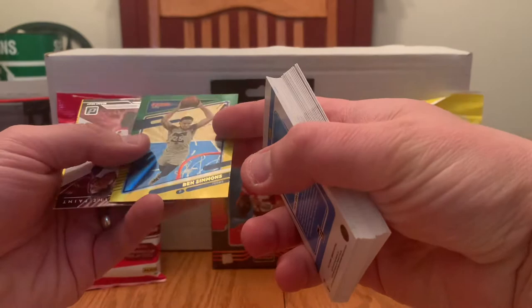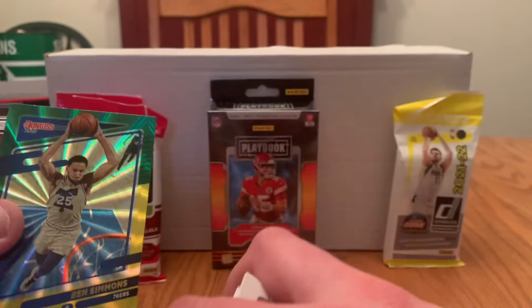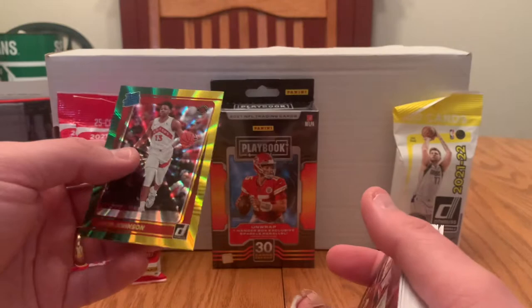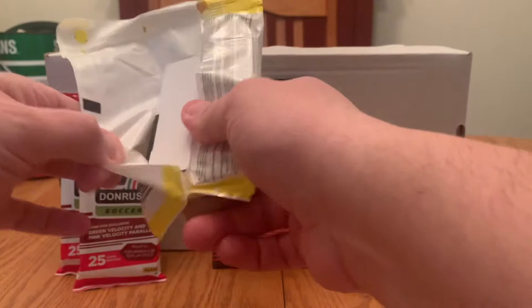Our yellow and green laser parallel is Ben Simmons — and man, there's some nasty print lines going up and down that. Not crazy about that. We have a Power in the Paint, Bam Adebayo. And David Johnson for a rookie green and yellow. I don't think we really have a whole lot there. We'll see what happens in the second pack.